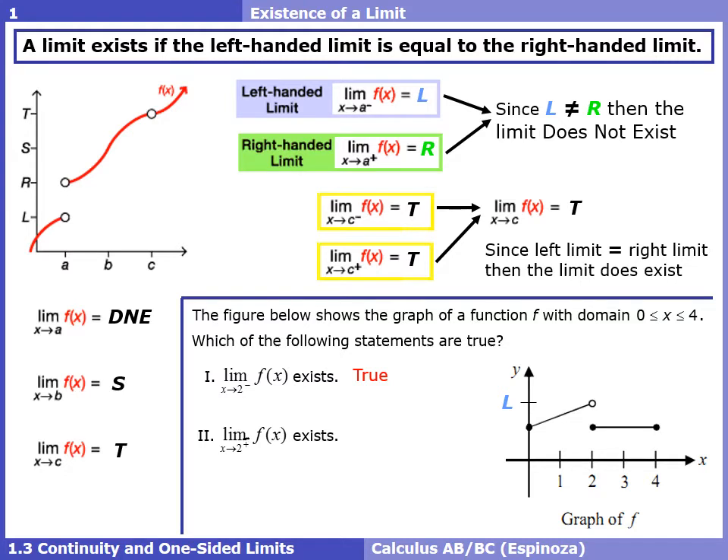Roman numeral II asks if the right-handed limit at 2 exists. We take our right finger, put it to the right of 2, and approach from the right — we're approaching some y value R. Whatever that number is, we just want to know if that limit from the right exists, and that is true.